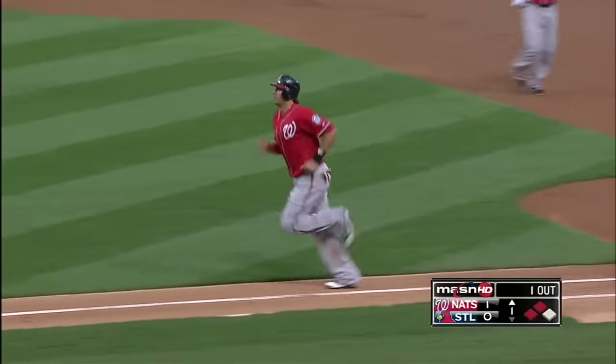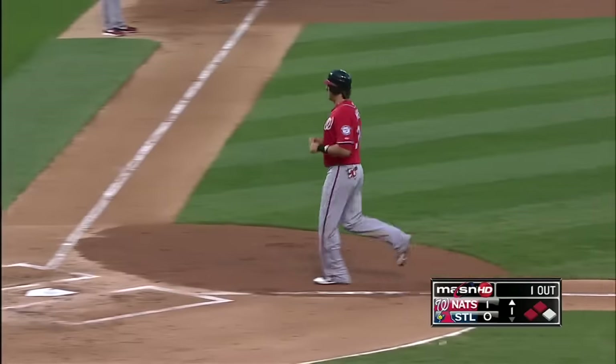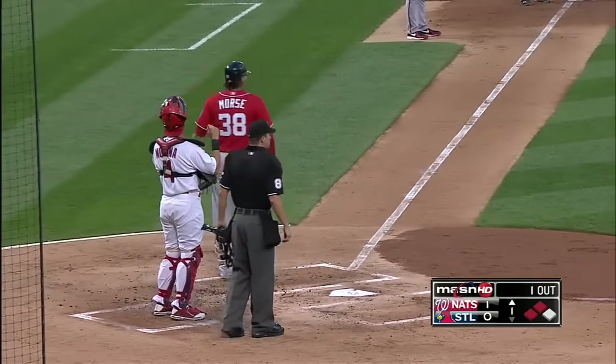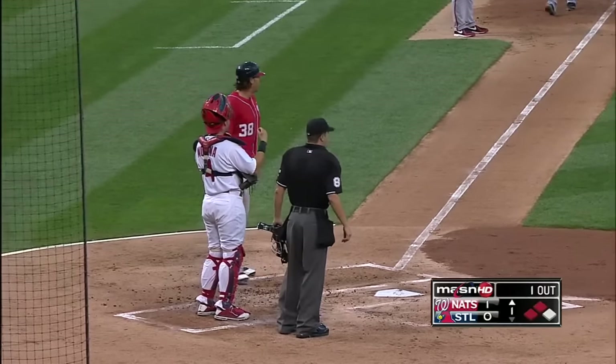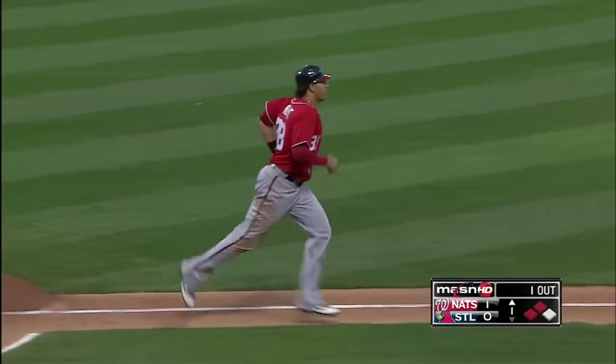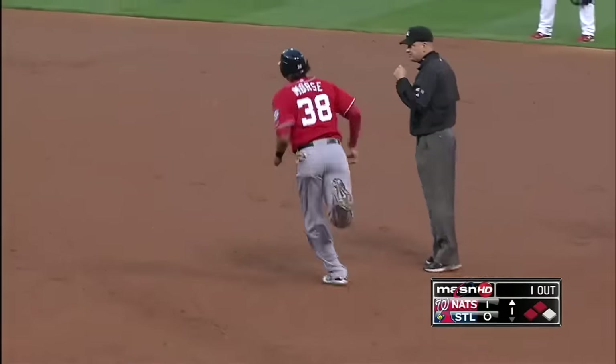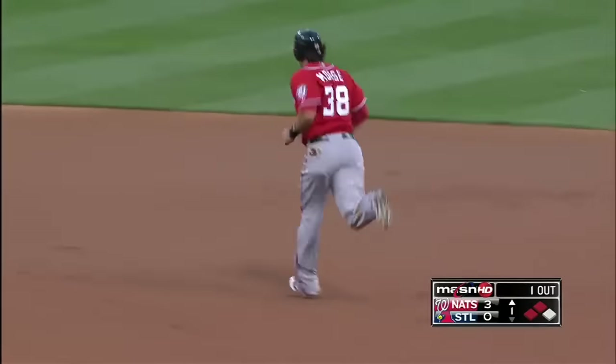I've never seen this before in my life — this is unbelievable. There's got to be a reason why the umpires are doing this. Michael's saying, do I have to swing again? Look at it — you got to make a call here on the pitch. And there it goes — are you kidding me? Right field, it is deep — see you later! Grand slam! The Nationals are on top by four — that is the greatest thing I've ever seen in my life.